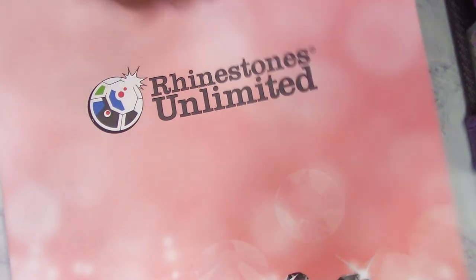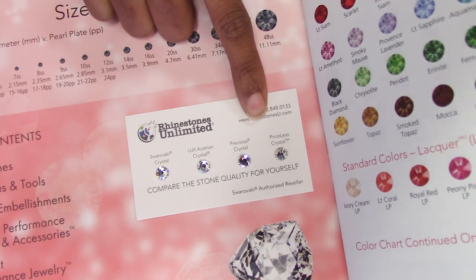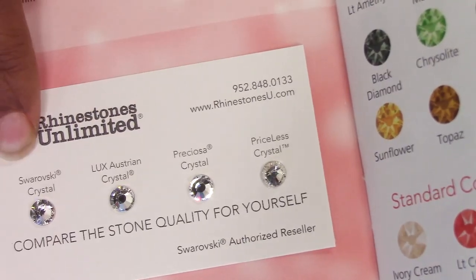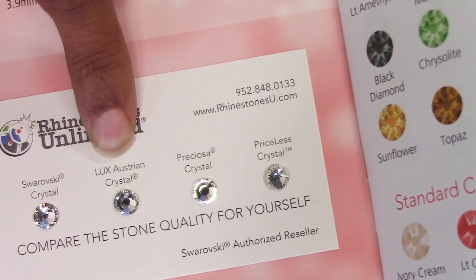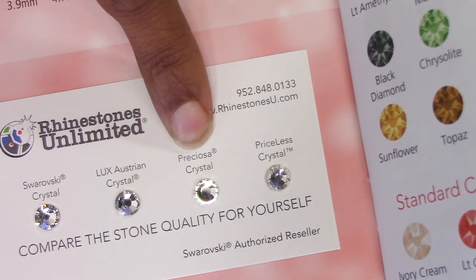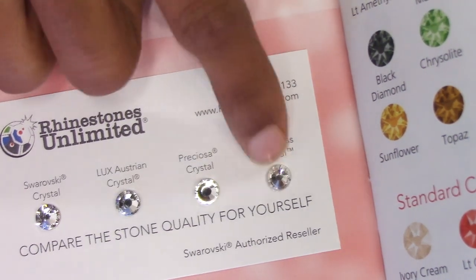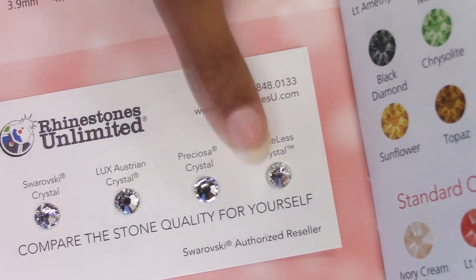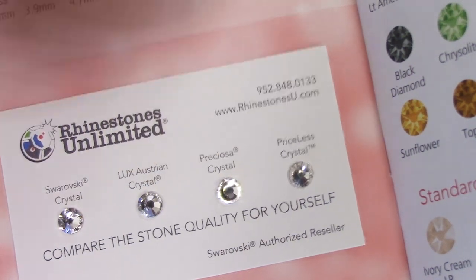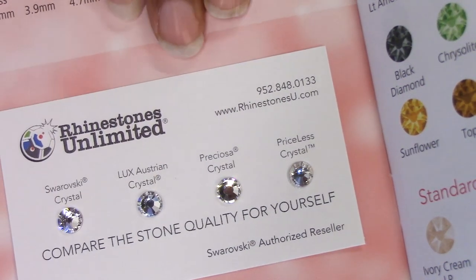This is the name of the company and this is the 2018 catalog, so it's up-to-date. It gives you a card that tells you the types of rhinestones they offer — Roski crystals, which are adorable, the Lux Australia crystals, which are also adorable, the Preciosa crystal, which is still pretty, and they also have the Prices crystals, which is more of a plastic crystal but still gorgeous. You pay a little less for that. You don't always have to get the Roski crystals — they also make other brands that keep their shine.